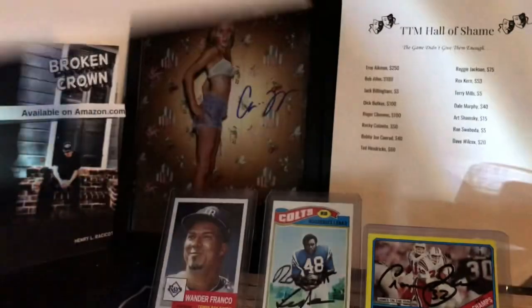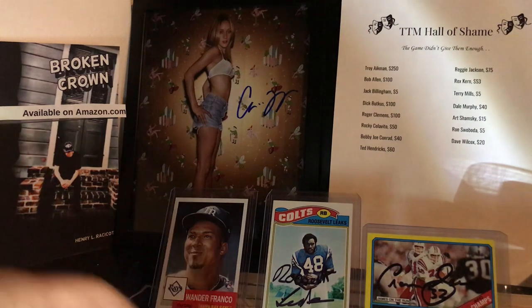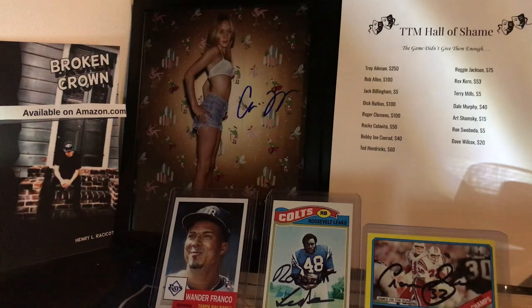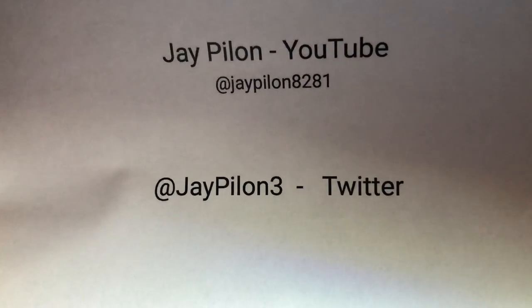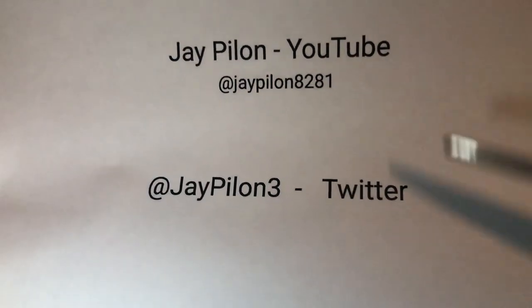Check those out. I won a duck race over there on Jay Pylon's channel — it's probably one of the best races I ever ran, ever swam, I should say. They set me a new personal best, just under. I cracked the one minute barrier. And for my reward, I got me that sweet Roosevelt Leaks autograph card. Thank you, Mr. Pylon. I highly recommend you checking out his channel — he's got TTMs, Gematria, all kinds of great stuff. Check them out on YouTube and Twitter.